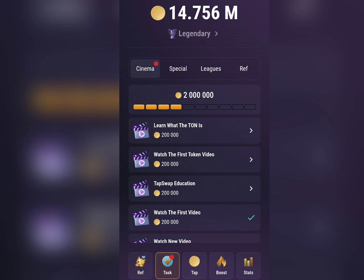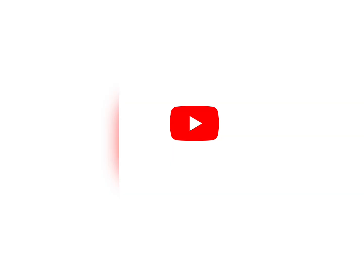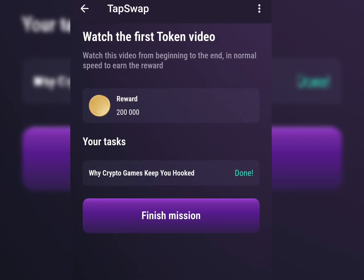Let's start with the first task: TapSwap Education — 'Bitcoin vs Altcoins: What's the difference?' They say you need to watch the video from beginning to the end at normal speed to earn the reward. You cannot skip any section — I tried to skip and noticed that TapSwap uses a timer to monitor the task. So all you need to do is click on the Start option, then click Watch and allow the video to play from the very start to the very end.